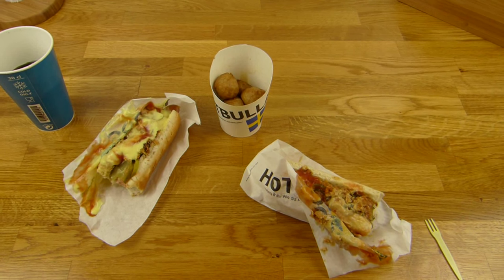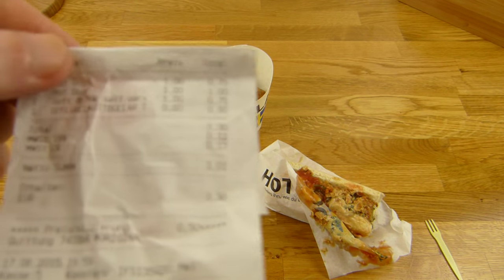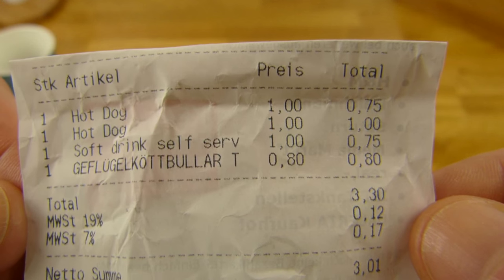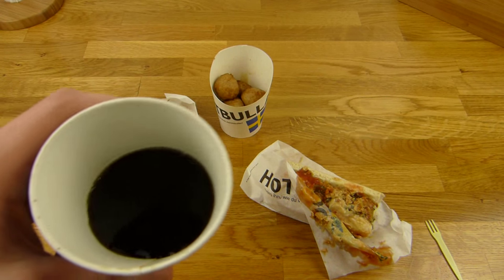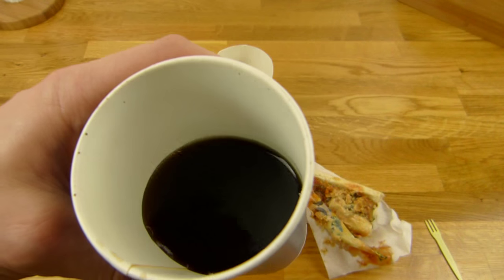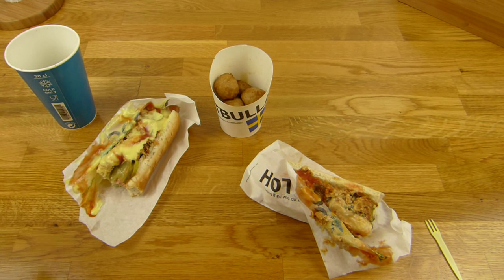So, here's IKEA — there is a restaurant at the bottom and you can buy everything. I have now two hotdogs and Köttbullar — everyone would say it differently, but let me know how it's pronounced. A soft drink and a hotdog — it's 1,50. You can refill the cola as much as you want. I think it's even zero cola, but it tastes good. There is no coffee. Then a hotdog is 1,00 euro.